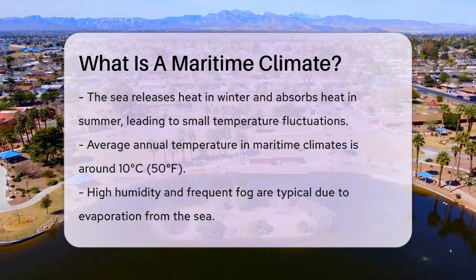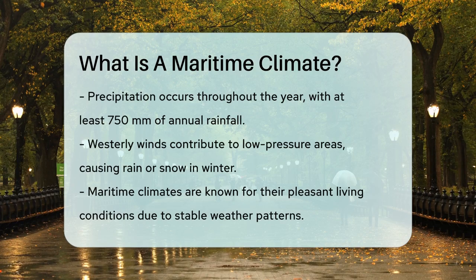Precipitation is also a big part of maritime climates. It rains throughout the year, with an annual rainfall of at least 750 millimeters. The westerly winds play a significant role, bringing low pressure areas that can lead to rain or even snow in the winter.